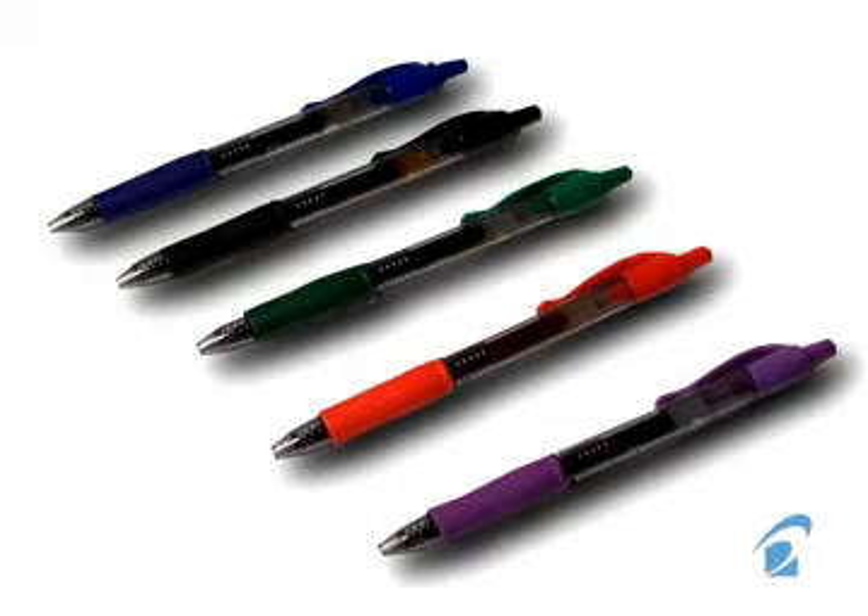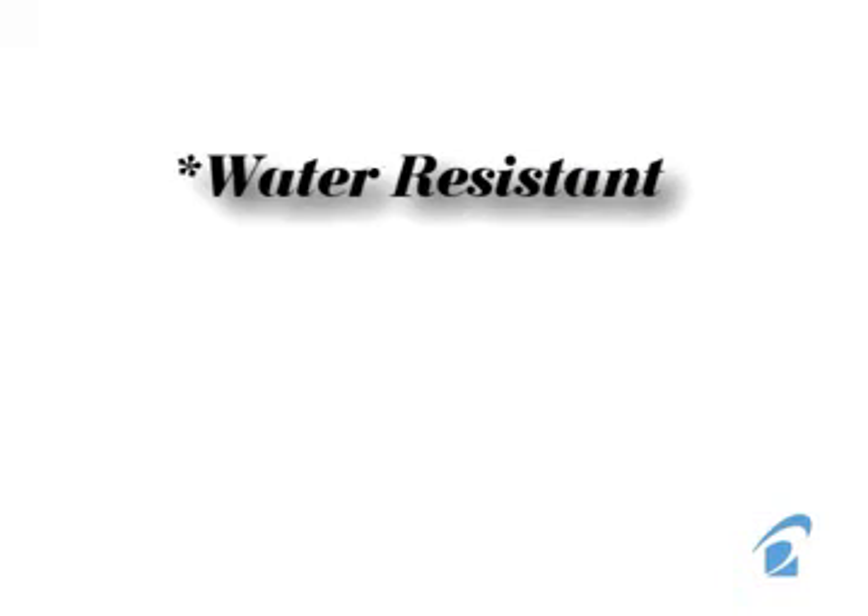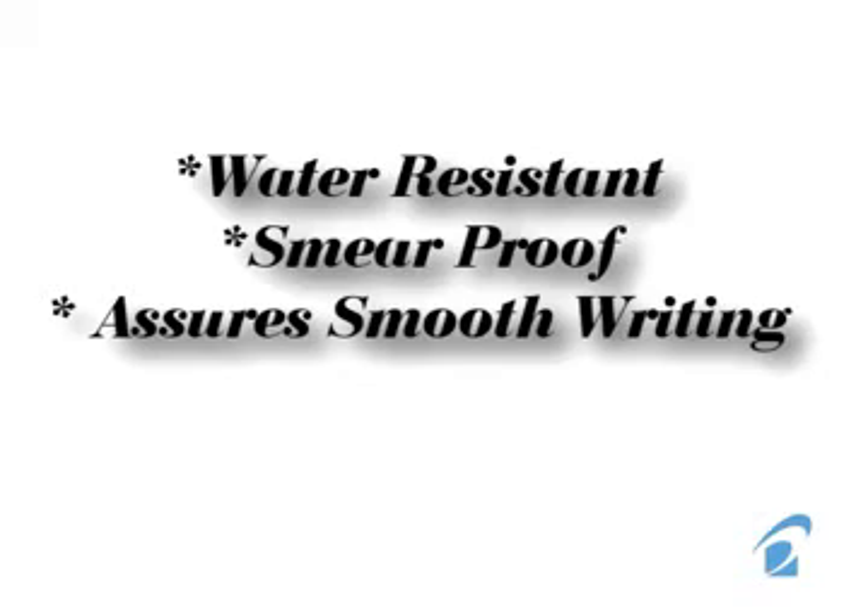Discover writing perfection with the Pilot G2. The dynamic gel ink formula is water-resistant, smear-proof, and assures exceedingly smooth, skip-free writing every time.